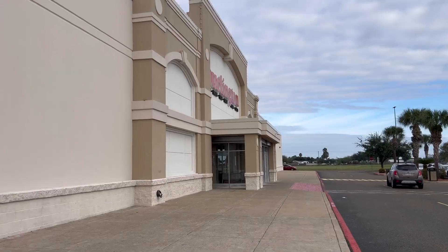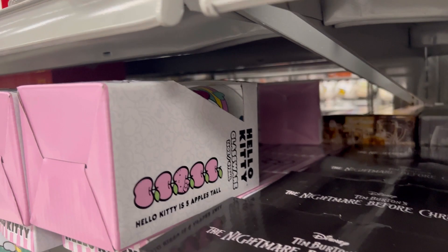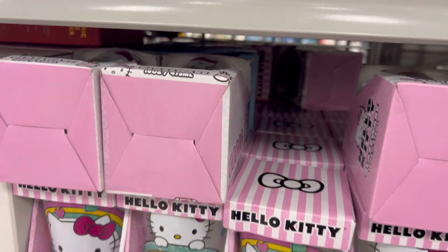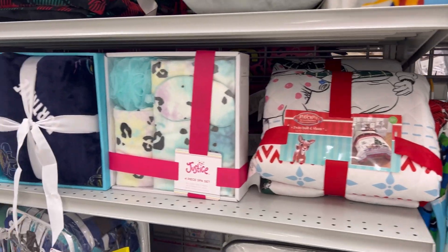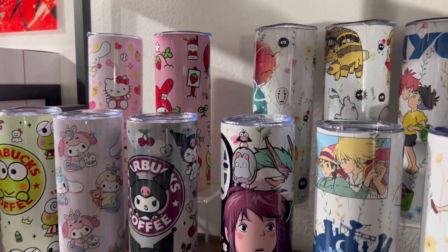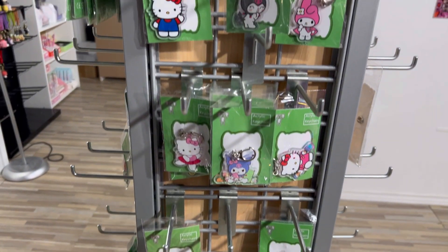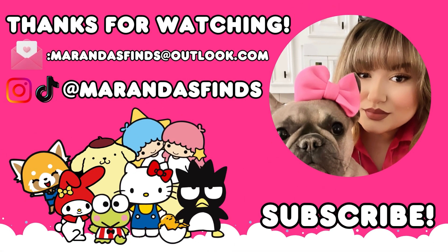I went to the Burlington next door — this was the neatest Burlington I've ever been to in my life. They had so much merchandise and it was all organized. I wanted to see if they had the Hello Kitty blanket in the box, but they didn't. After Burlington we went to a vendor spot and found the Hello Kitty Starbucks tumbler — it was so freaking adorable, I had to have it! That's it for this week's hunt — thank you so much for joining me, and don't forget to like and subscribe!